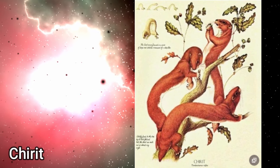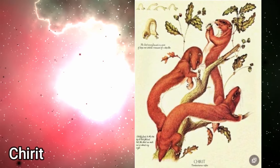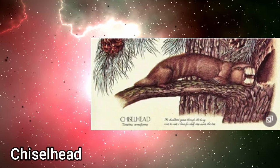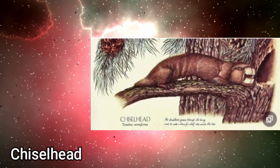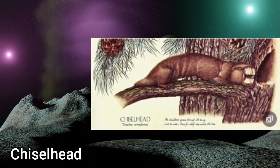It retains the predilection of the burrowing squirrel for making nests in holes in trees, and often occupies holes and hollows excavated by wood-boring birds. The Chiselhead, a Eurasian conifer forest-dwelling squirrel descended from the eastern grey squirrel. Throughout the Cenozoic era, the rodents were one of the most successful animal groups in the coniferous forests. Their powerful teeth enabled them to cope with the tough vegetable matter found there, and their warm, furry coats helped them to retain body heat during hibernation.